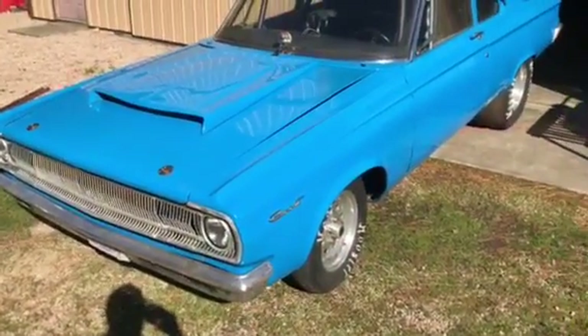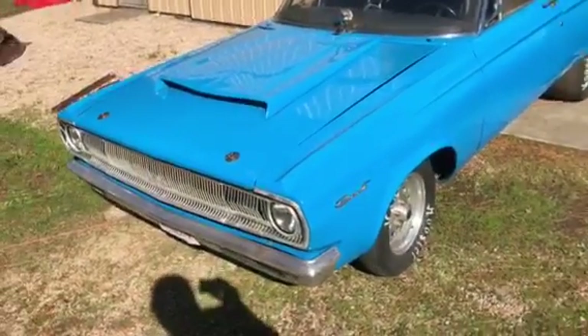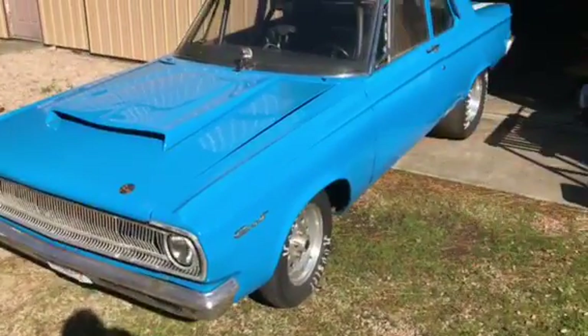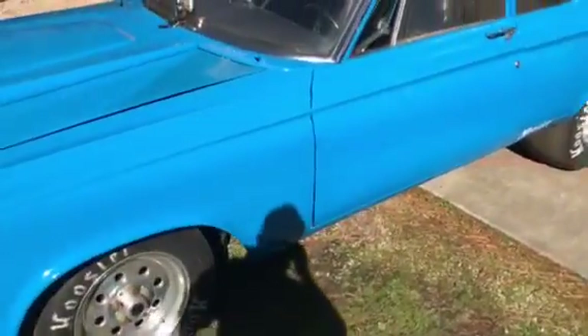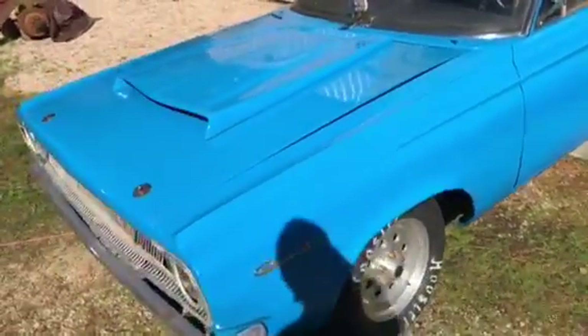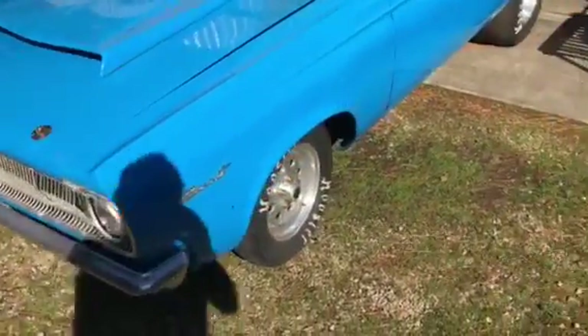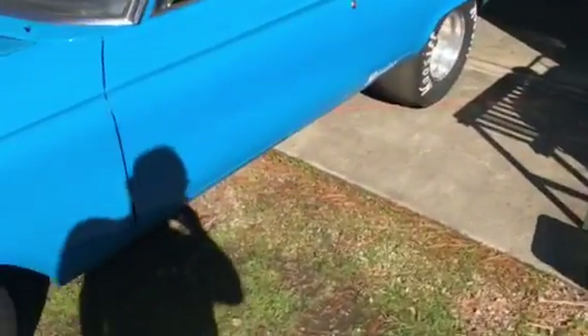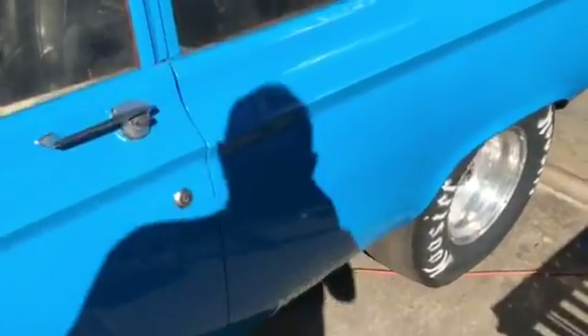We got another car here — a '65 Dodge Coronet drag car, 448, eight and three quarter rear. We're gonna do a little walk around on it. It's got the old vintage hood scoop, AFX-style front end. It's a blend of Petty Blue and Ford Grabber Blue. Got the candy stripes on the back — that's beautiful, that's old school right there, folks.